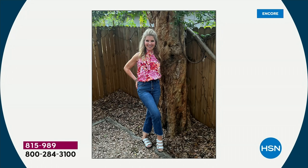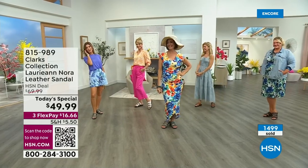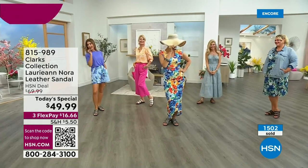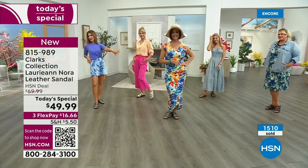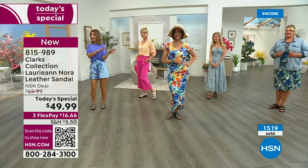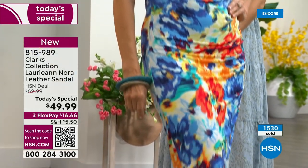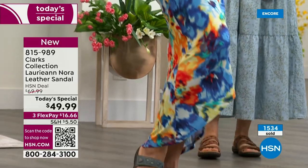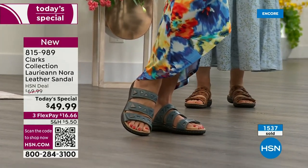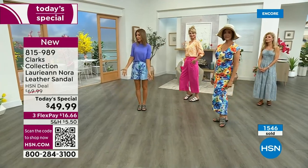Wear these for Mother's Day with a sundress. Look at all our fun outfits — shorts and a t-shirt, or dressing it up for graduations where you're walking around on grassy football fields. You don't want a heel that sinks into the grass. These are super easy to clean — just wipe them with a little damp cloth.